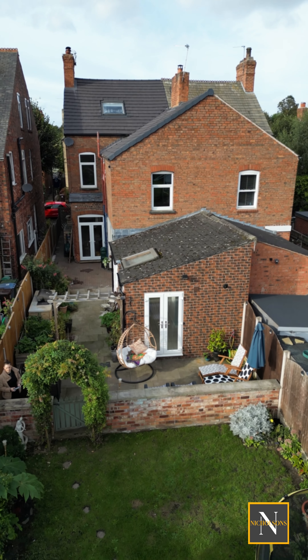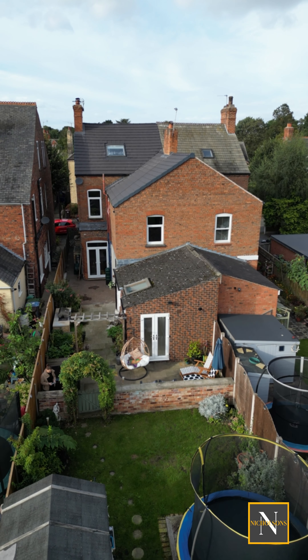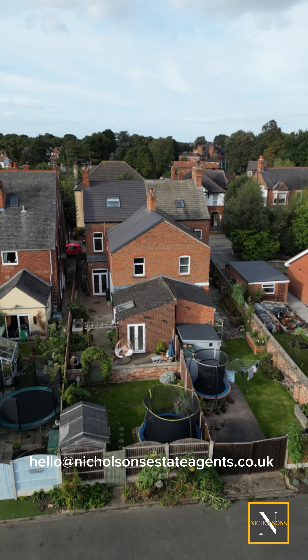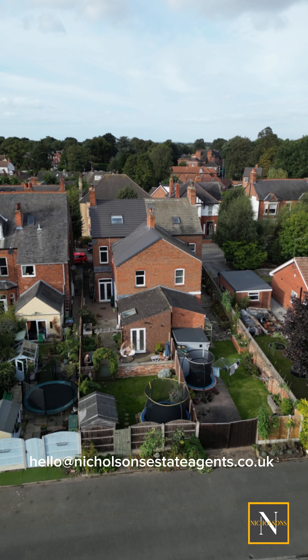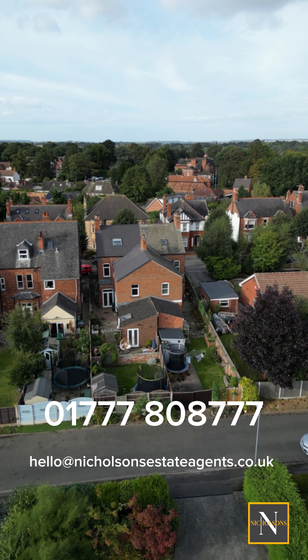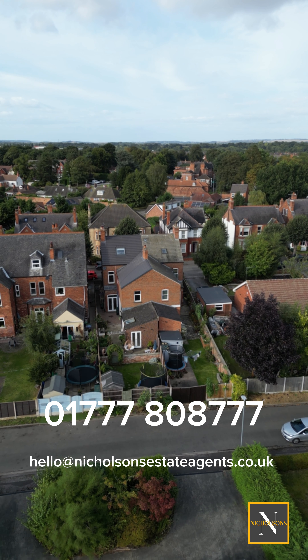If you like the look of this property and would like to arrange a viewing or would like further information, please DM us on the socials, email us at hello@nicholsonestateagents.co.uk or give us a call on 01777 808 777. Thank you for watching.